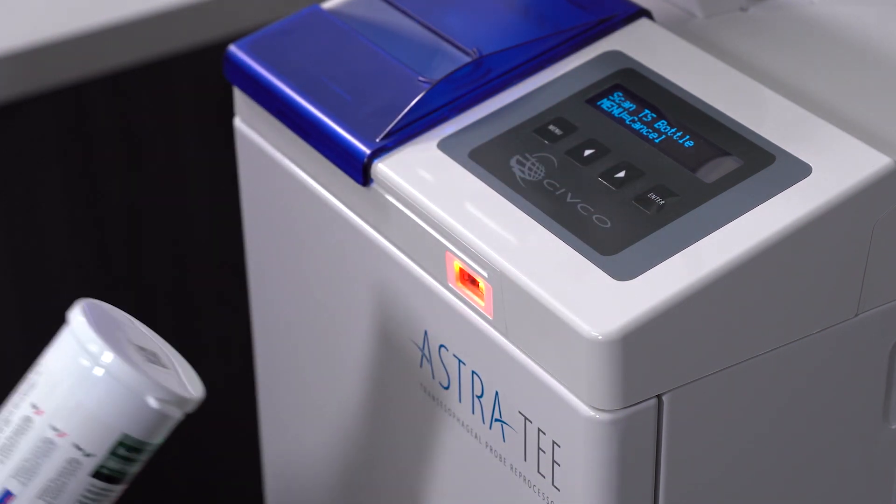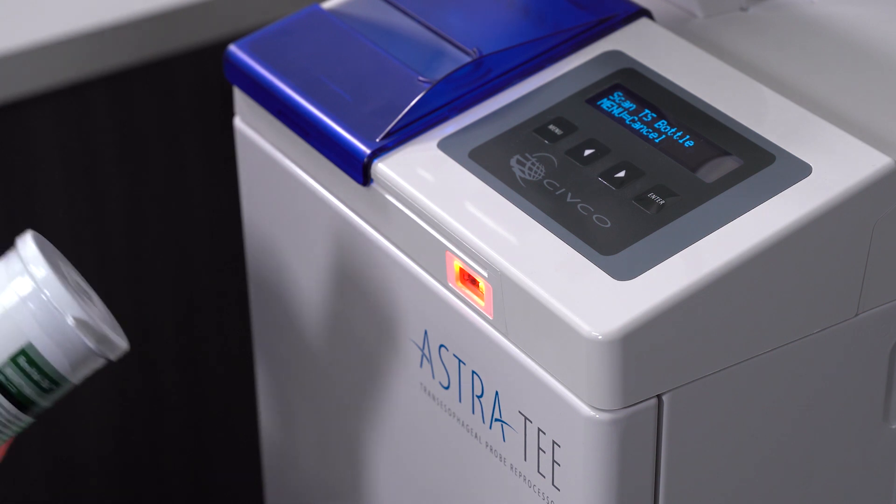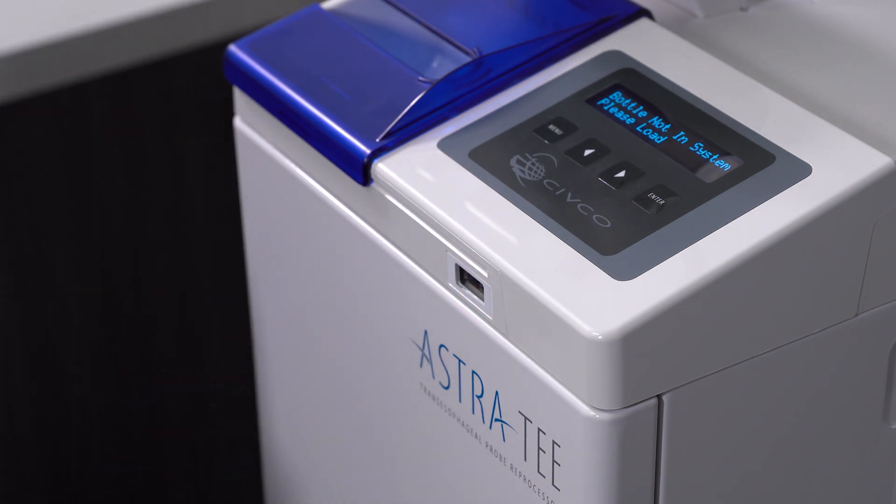Scan the test strip bottle. If it has already been loaded, the display will read: Bottle in System, Expiration, Month, Date, Year. If the bottle has not been loaded, the display will read: Bottle not in System, Please Load.